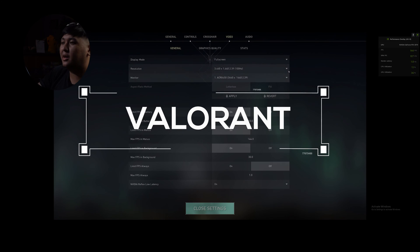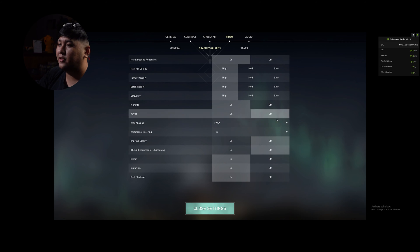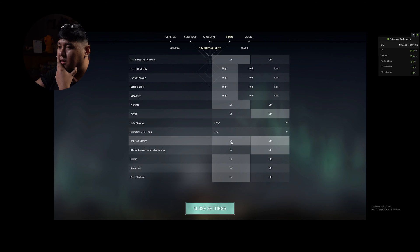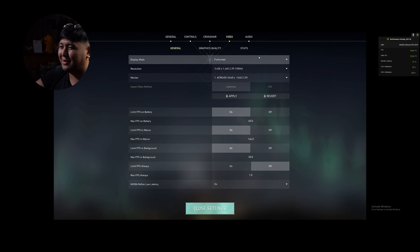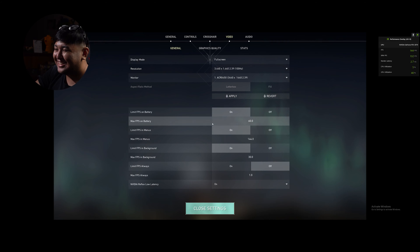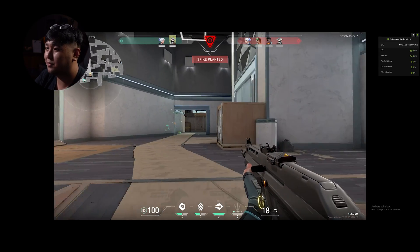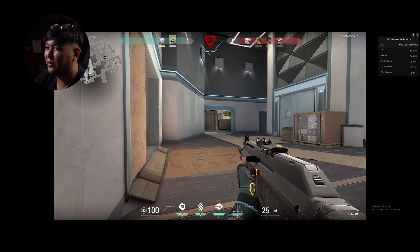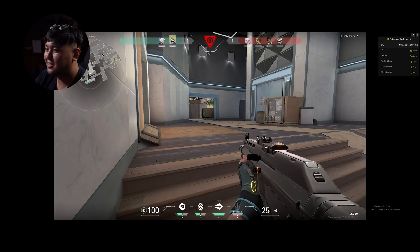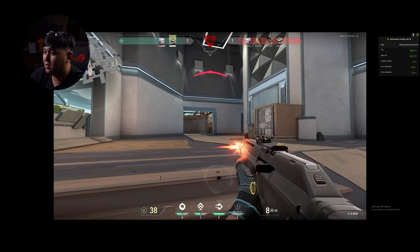We're here in the Valorant menu and everything has been set to the highest settings — FPS is uncapped, limited FPS always off, multi-thread rendering on, graphics quality high across the board, V-Sync off, anti-aliasing FXAA, anisotropic 16x. We're in a game now. CPU utilization is at 25%. It's pro gameplay — Valorant is all about instinct. At least one kill!